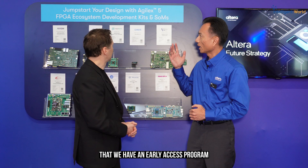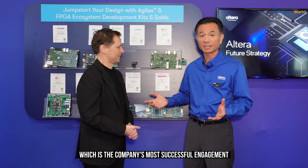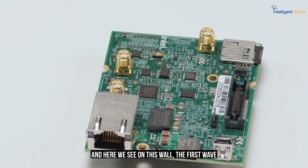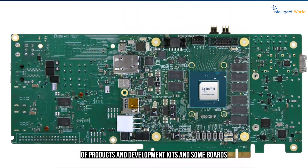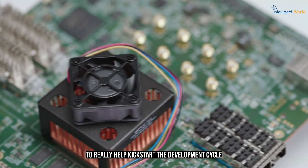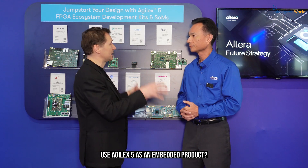We have an early access program, which is the company's most successful engagement for a new product. Here we see on this wall the first wave of products, development kits, and boards to really help kick-start the development cycle for embedded applications.